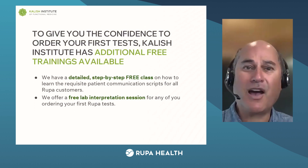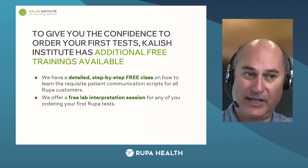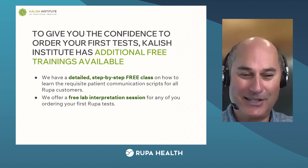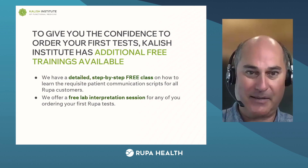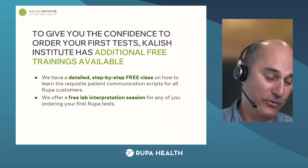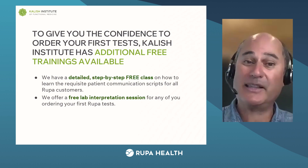To give you the confidence to order your first test, you're going to have all these additional trainings. We have that $1,000 class discounted to free — that's a big discount. It's a really extensive class; I put an orientation in there so you don't get overwhelmed. It's step-by-step, four weeks, and you'll be done in four weeks — it'll go fast. It goes through exactly all the patient communication scripts and skills you need to develop so that patients want to do an adrenal lab, a GI lab, or organic acids. It's a three-part class; you can do either one or all three.